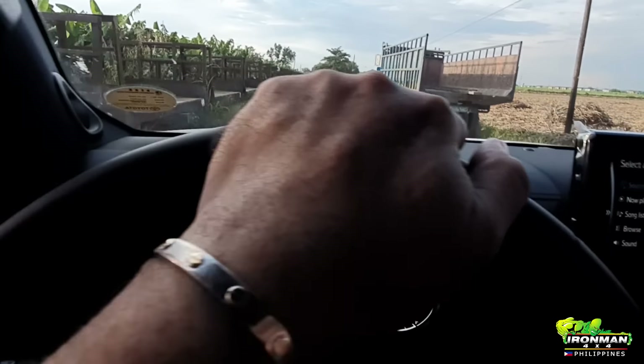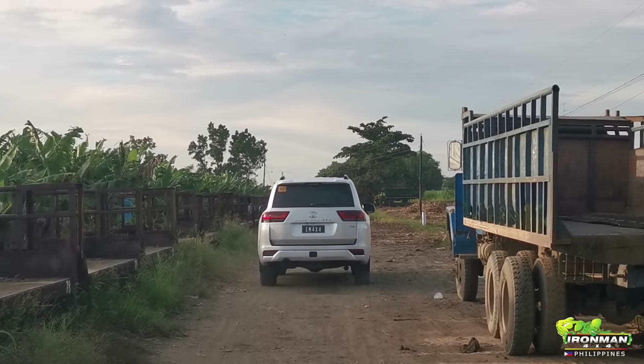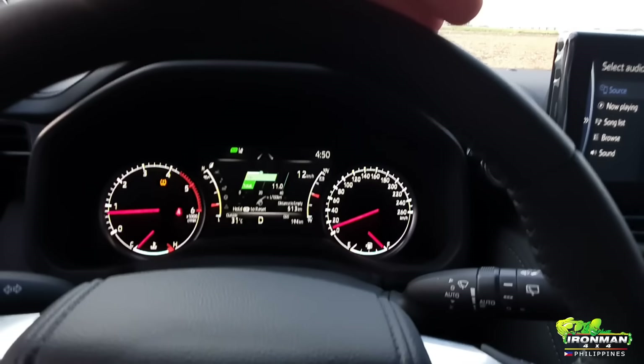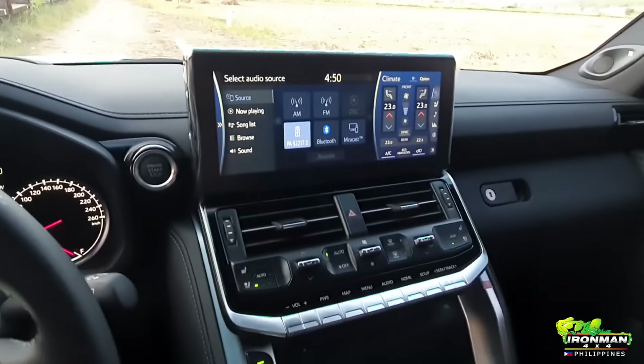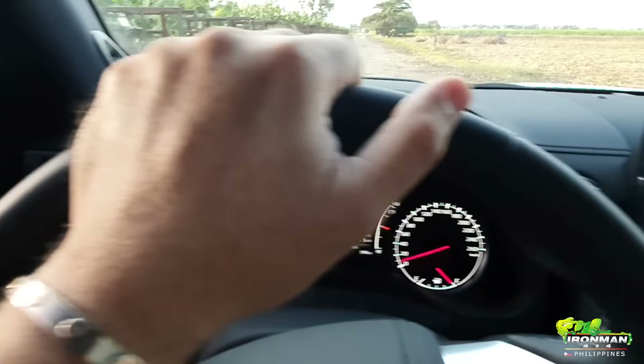Okay, so here we are — it's an Ironman 4x4 Philippines review on the 300 Series Land Cruiser, the local variant. Interior-wise, it's a big jump from the 200 series.